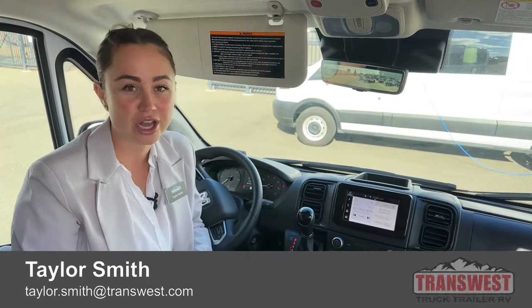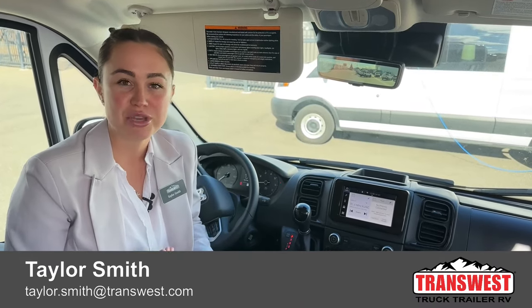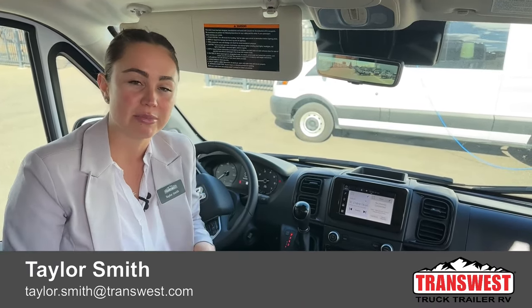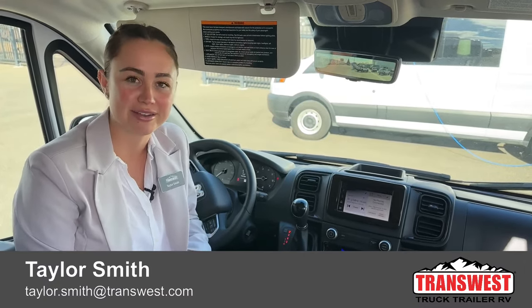If you guys have any comments, questions, or concerns — this is a new product and we're all pretty excited to have one here on our lot. If you'd like to come in, check it out for yourself, and kind of test drive it, give me a call. My name and number is down below: 970-388-7937. Thanks again for tuning in, guys — have a great day!